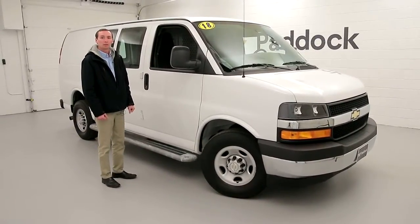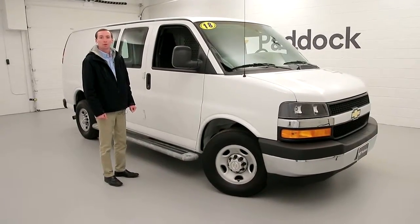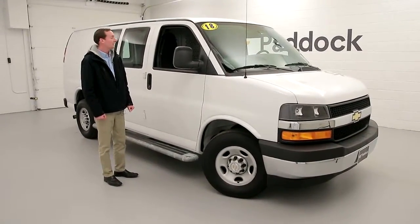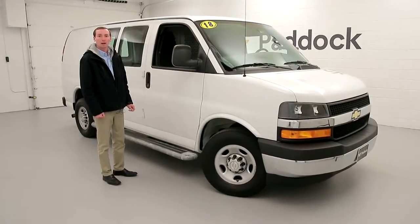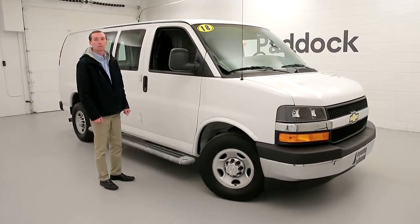Stop by anytime to see this van. If I'm not here, anyone will help you. We're located at 3330 Delaware Avenue. Our phone number is 876-0945. Again, 3330 Delaware Avenue, 876-0945.